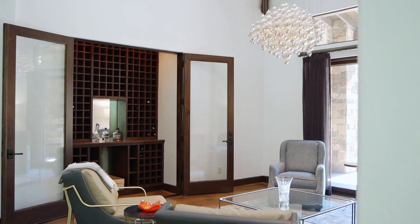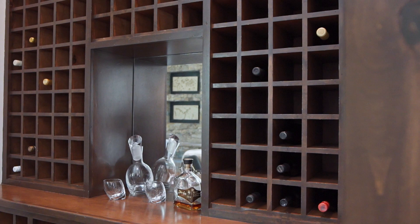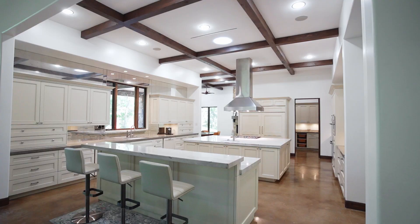Next to this is an exquisite formal dining room with glass chandelier and a temperature controlled wine room with plenty of bottle storage.